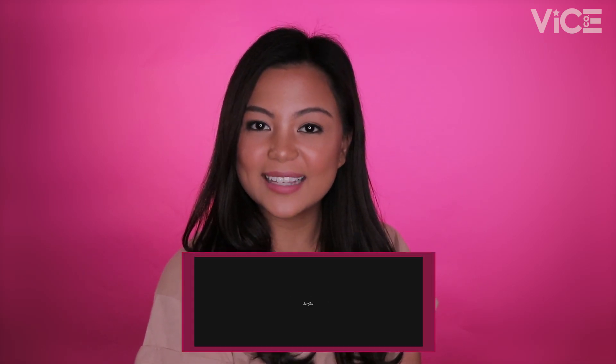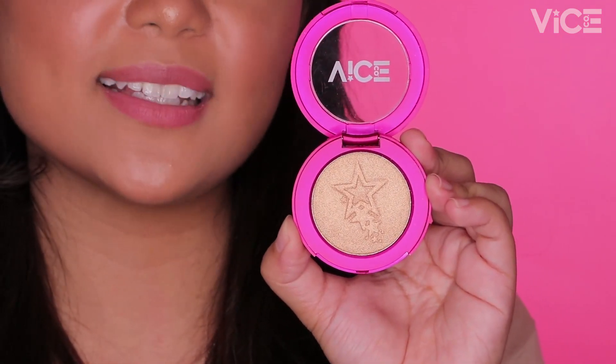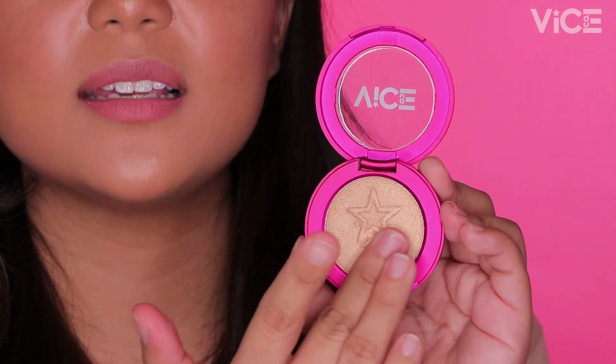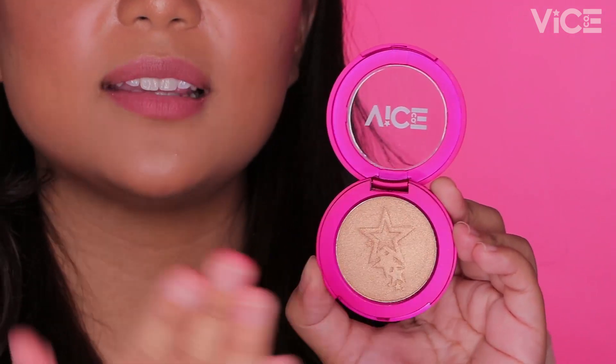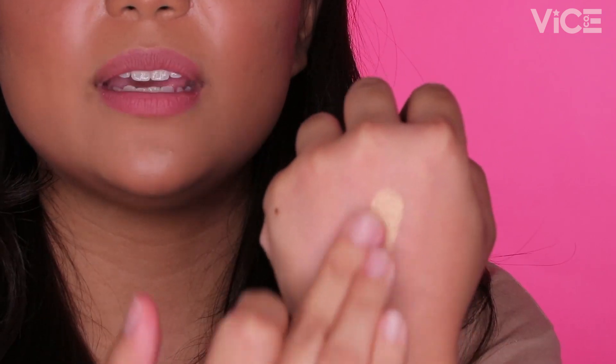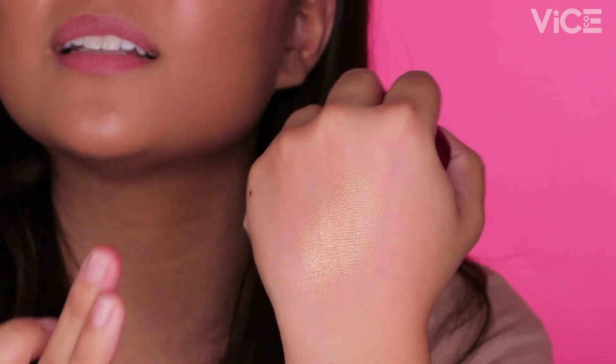The Aura Glow is a soft, buildable highlighter that effortlessly blends into the skin, giving either a natural or a blinding aura. Sobrang soft at sobrang ganda. And we can blend it out nicely sa skin — mukha lang siyang skin. Hindi chunky yung glitters, which makes it look more natural.